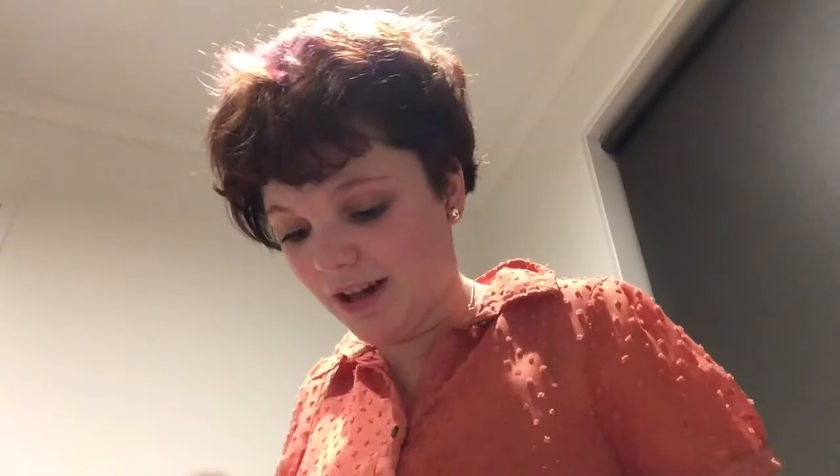It smells weird. I like Whittaker's chocolate but I don't know how Whittaker's chocolate is going to taste with lime. Let's open some — I'm ripping it open a little bit.